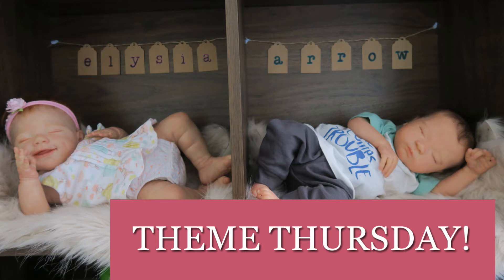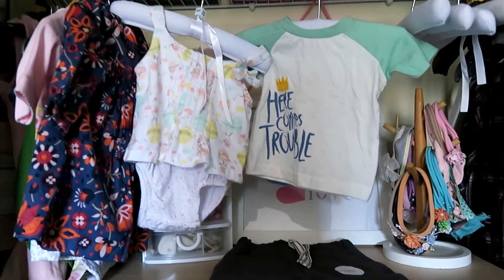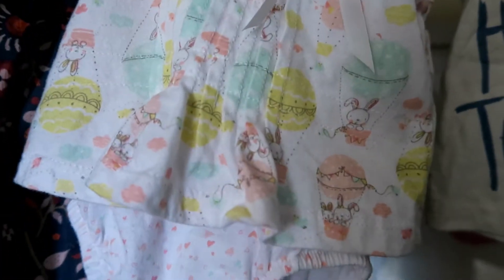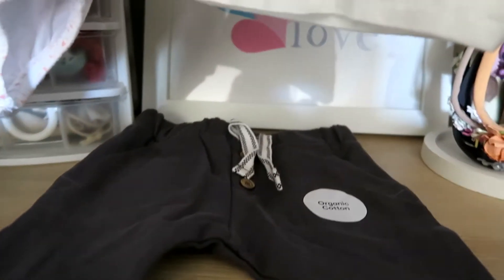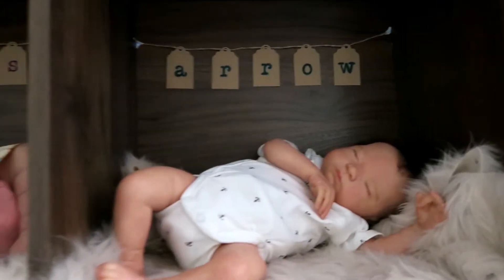Hello everyone, welcome to this week's Theme Thursday video. This week's theme had three options to choose from. I went with the 'up in the air' portion for Alicia — as you can see, hot air balloons in her little outfit. And then the other part I chose was your favourite colour. I really love blue and that teal-green colour on Arrow's shirt.